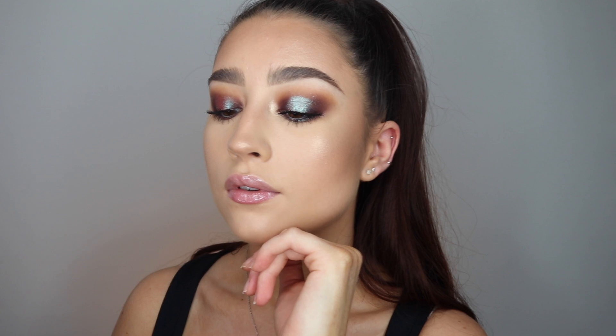That is it guys — that is the finished look for my full face first impressions. I'm honestly obsessed with pretty much everything I used. I can't believe how well this video went in terms of discovering new products. The eyes especially — I'm definitely going to be doing this eye makeup look for my next night out because I love it so much. If you enjoyed this video please give it a like and subscribe to my channel if you haven't already. Thank you so much for watching and I'll see you in my next video. Bye!